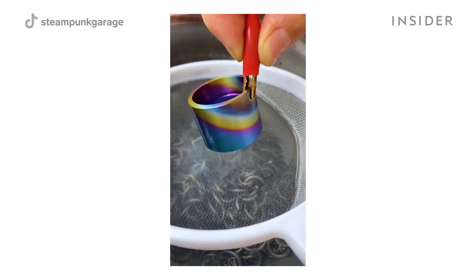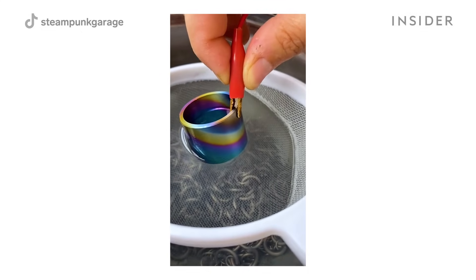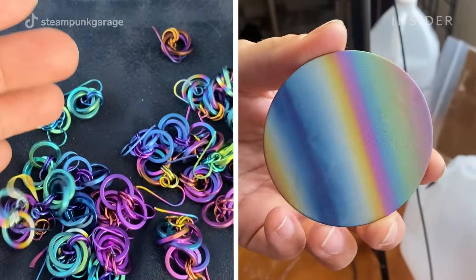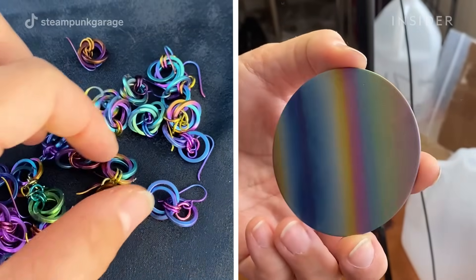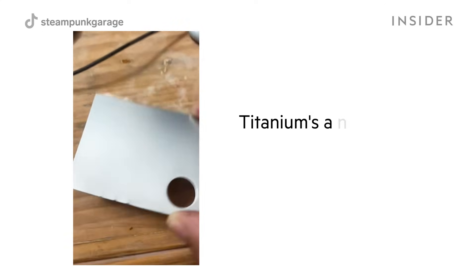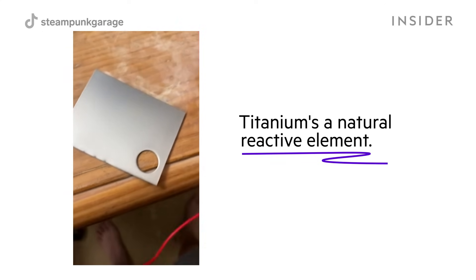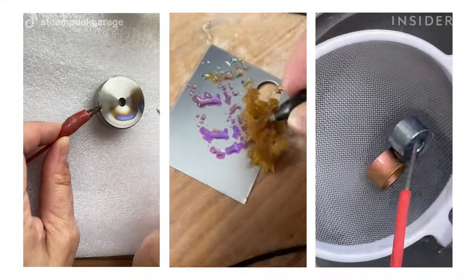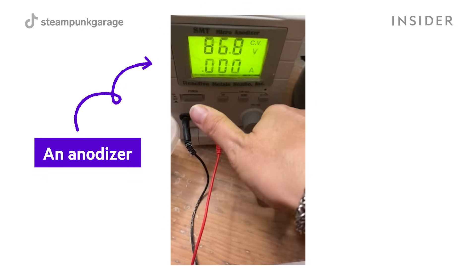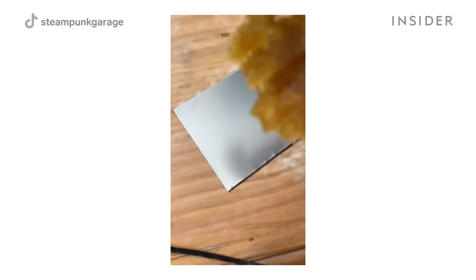It is so visually intriguing. Everyone has seen metal that has rainbow colors on it and it's never occurred to them how or why that happens. Titanium is a naturally reactive element, so you can color it by running electricity over the surface. This machine is called an anodizer, and it essentially runs an electric current from one alligator clip to the other.